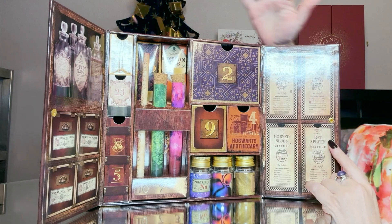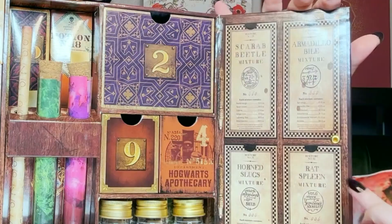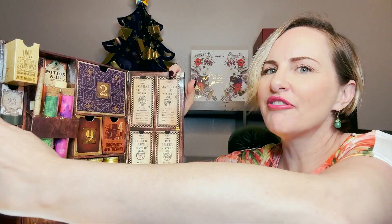Porcupine parts, boomslang skin, lacewing flies, scarab beetle mixture, armadillo bile, horned slugs, and rat spleen — I love it! Now, the first thing I'm noticing pulling this out is that this is not made out of flimsy paper.